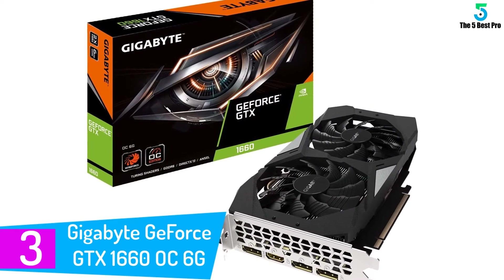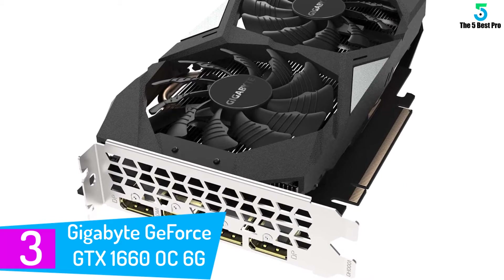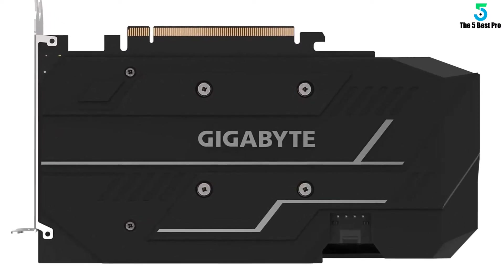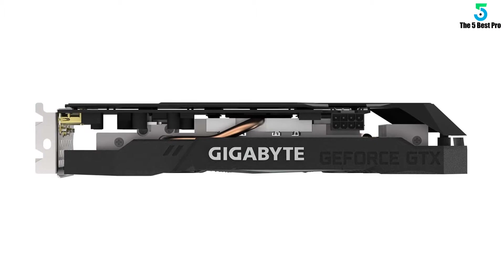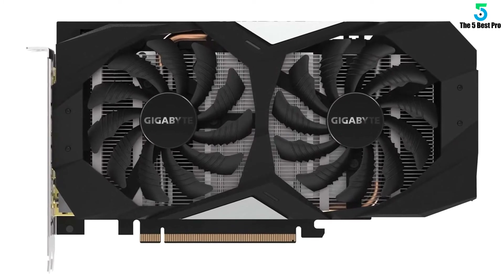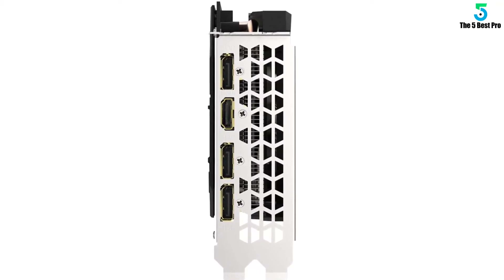At number 3: the Gigabyte GeForce GTX 1660 OC 6G graphics card. It is a relatively new and late entrant in the market but has surprisingly surpassed the VisionTech Radeon 545 2GB DDR3, which has been in the market longer than anyone. The Gigabyte GeForce GTX 1660 OC 6G brings you the best quality at the lowest possible cost, and its best features have kept it in the market. It appears in 2020 AutoCAD graphics card reviews owing to its price penetration strategy.